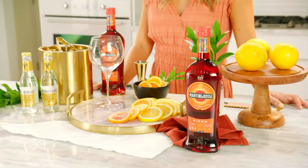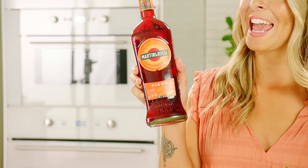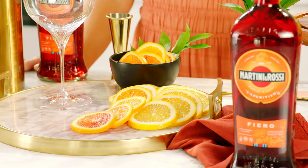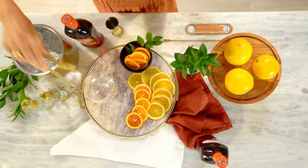Spritz mindfully with 100% natural flavors and a refreshing citrus taste. Try the new Martini and Rossi Fierro with tonic. Martini and Rossi Fierro is 15% ABV. It is made with white wine, botanicals, and 100% natural flavors. It gets its bold citrus taste from hand-cut Spanish orange peels.